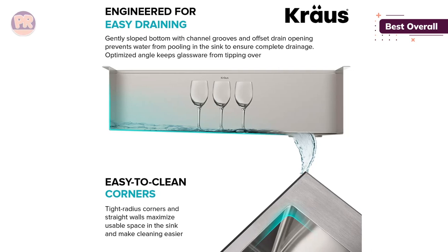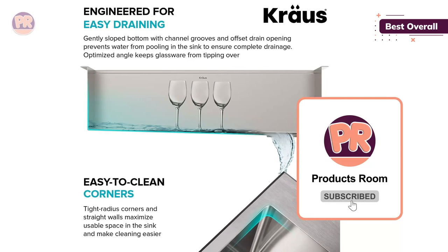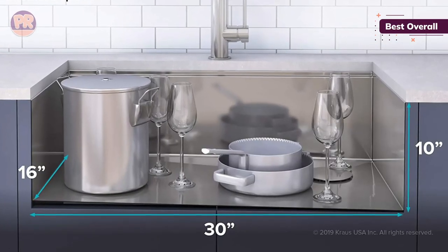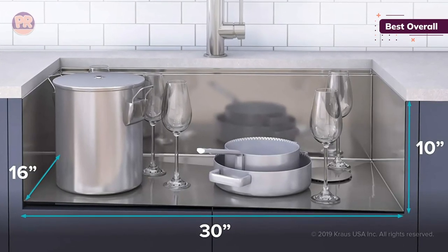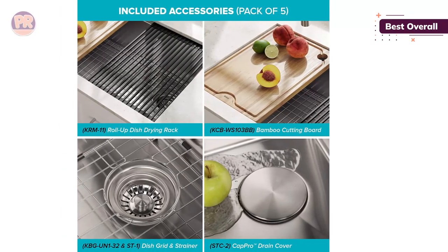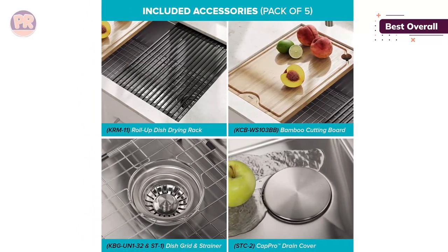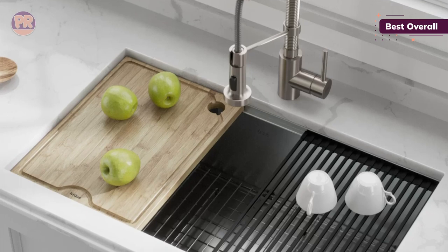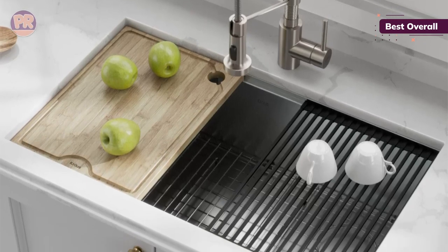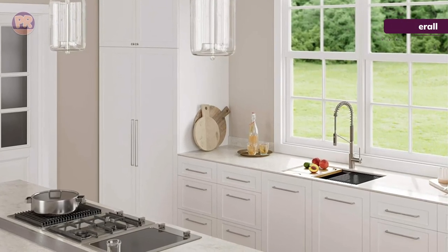It also comes with a drain strainer and a sleek drain cover. With a gently sloped bottom and an offset drain, the sink design prevents water from pooling. The 90-degree angles of the sink make it more difficult to clean the corners, and we recommend using a soft bristle dish brush to clean the corners. Designed with an integrated ledge, this sink comes with a cutting board and drying rack that rests perfectly on the ledge. This allows you to wash and prep produce without ever having to take a step away from the sink. When it's time to wash dishes, simply lift the cutting board and drying rack and set them to the side. There are no levers or locking mechanisms to worry about.